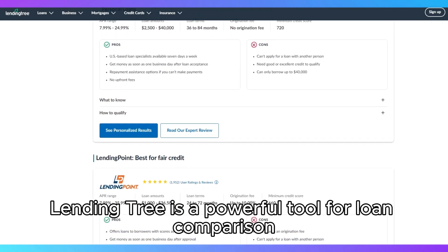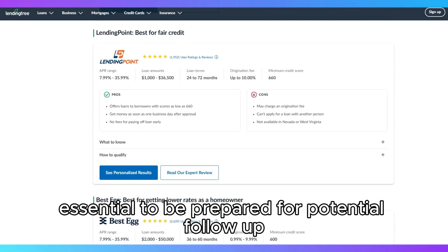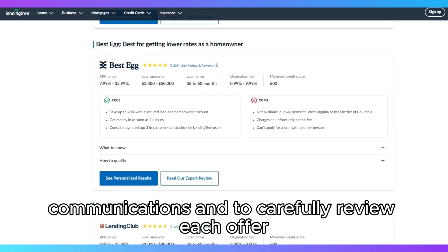In summary, LendingTree is a powerful tool for loan comparison, but it's essential to be prepared for potential follow-up communications and to carefully review each offer to find the best fit for your financial needs.